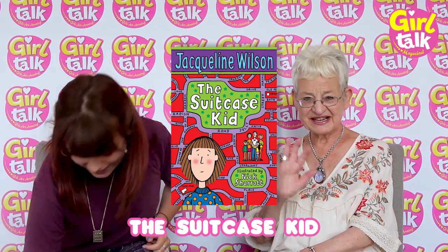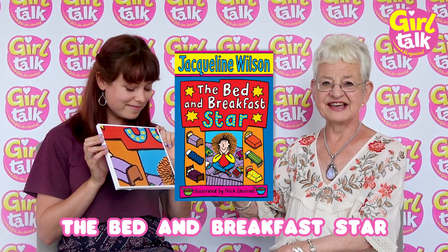That's The Suitcase Kid! I'm a big Nick Sharratt fan. How did you feel the first time you saw yourself drawn by Nick Sharratt? I love the way Nick draws me, though he did once draw me rather like a chipmunk with sort of cheeks bunching up. I didn't say could you make me a little bit slimmer! I think it does really look like you as well — his drawings are so simple but they look exactly like what they're supposed to look like. That's The Bed and Breakfast Star — I've recognised Elsa's wild hair.